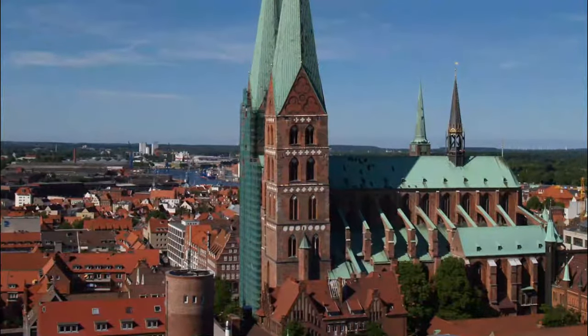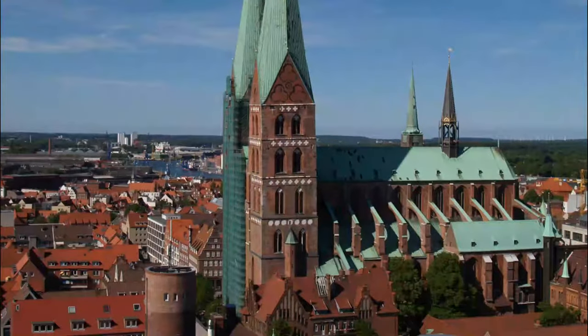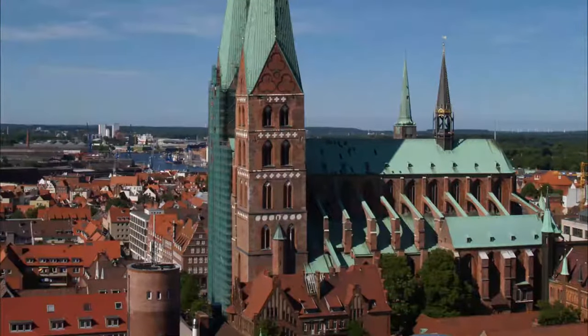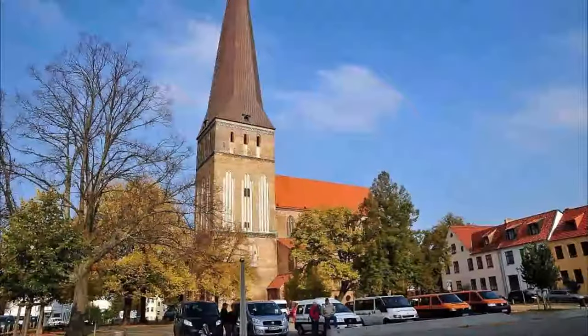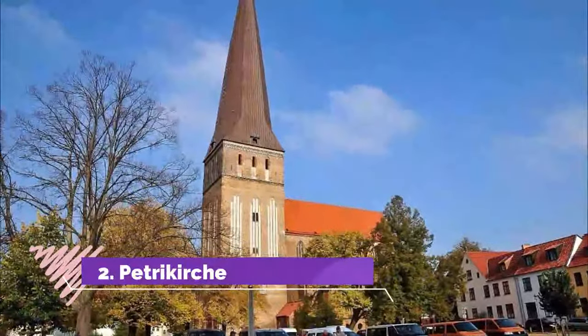And decoration is original, despite the widespread destruction visited on Rostock during bombing raids in 1942. The church was only partially damaged and its fires were swiftly extinguished.